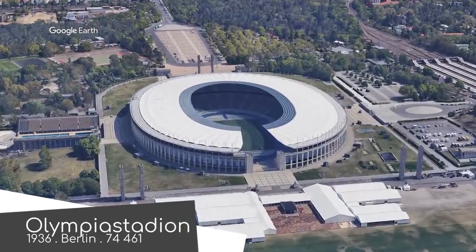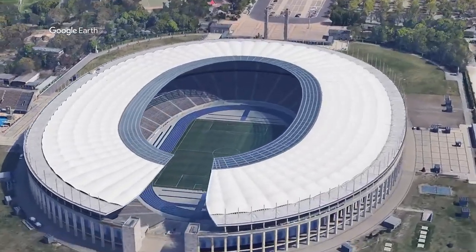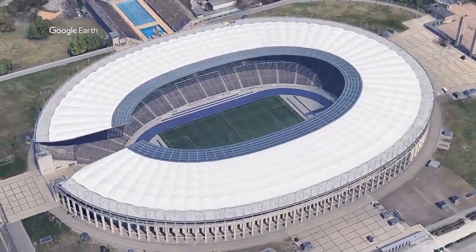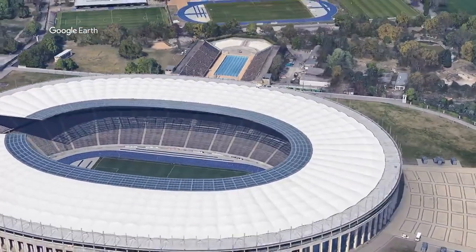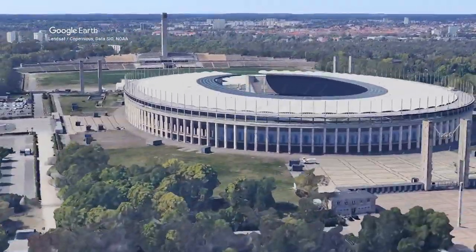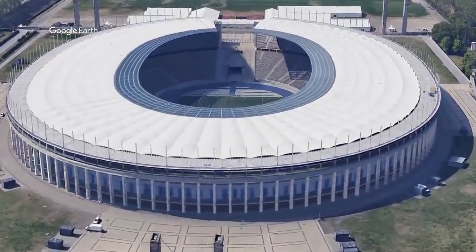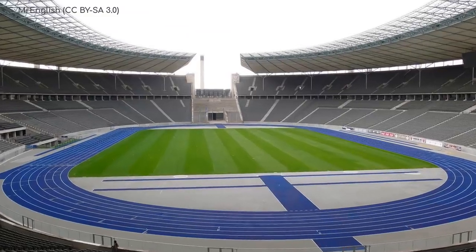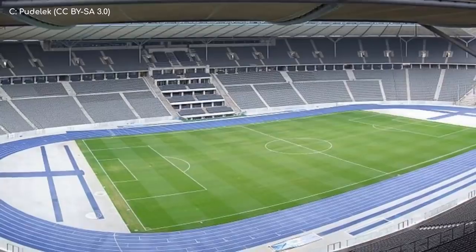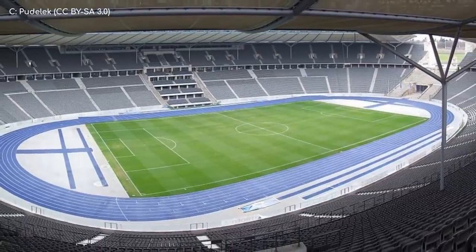Olympiastadion. We start off with a stadium that's unlike any other you'll see in this video. Not just because there's a track around the field, but the grandiose classical design is one of a kind in many ways, especially the wraparound stone exterior. The stadium has been modernised since the 1930s, and it looks fantastic nowadays. It has its fair share of uniqueness, with the open section at the western end, as well as a multi-tiered section of seating on the south side. I really like this one, despite the track.